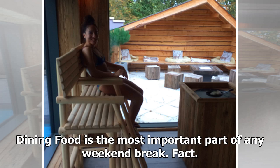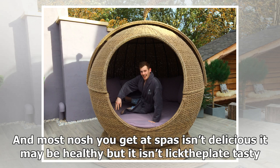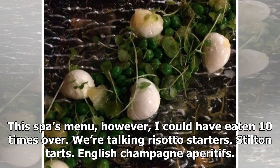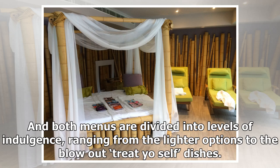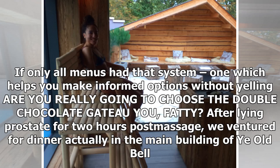Food is the most important part of any weekend break — fact. And most food you get at spas isn't delicious; it may be healthy but it isn't lick-the-plate tasty. This spa's menu, however, I could have eaten ten times over. We're talking risotto starters, stilton tarts, English champagne aperitifs. They've got a completely separate vegetarian menu, all of which looks incredible. Both menus are divided into levels of indulgence, ranging from lighter options to the blowout treat-yourself dishes. If only all menus had that system — one which helps you make informed choices without yelling 'are you really going to choose the double chocolate gâteau, you fatty?'